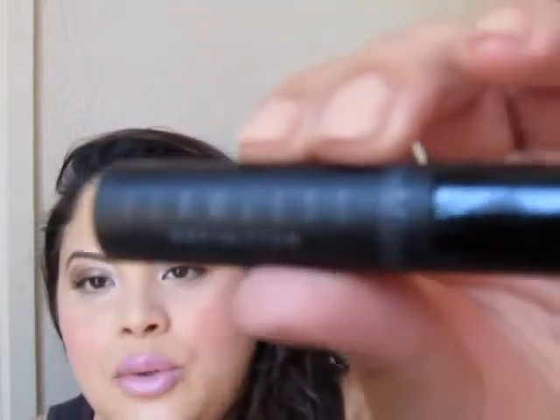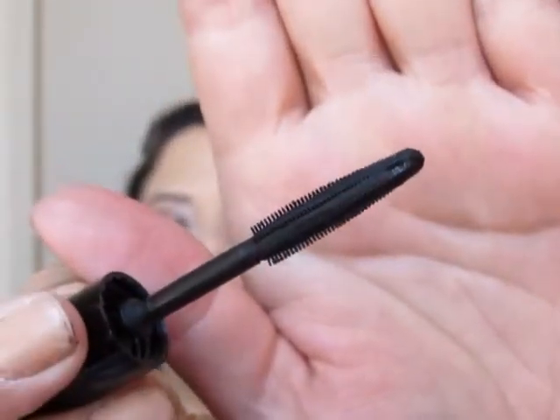Next I have Bare Minerals Flawless Definition Mascara. This is a little one, but I also have a bigger one because it came in a kit. I haven't tried it on my lower lash line — I might do that with the other one — but I am not impressed by this. It did nothing for me. I felt like it only barely coated my lashes. If you have thick lashes and just want to separate them a bit, maybe give this a shot, but I don't think it's worth the money — you can find a better drugstore alternative.